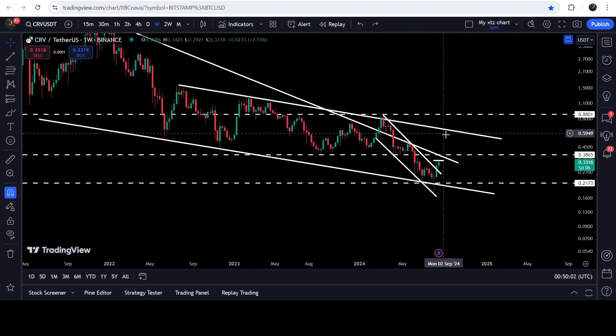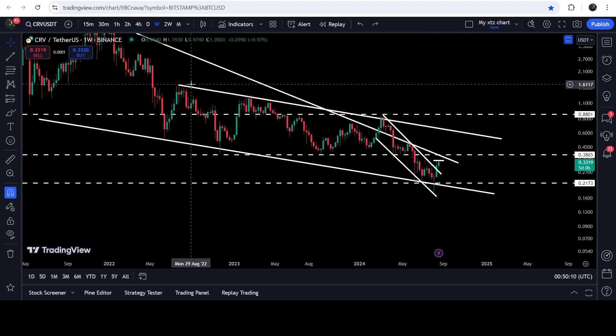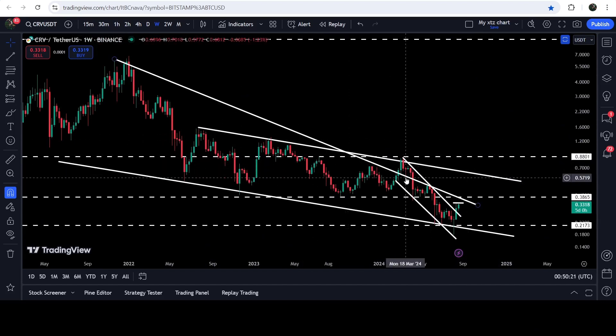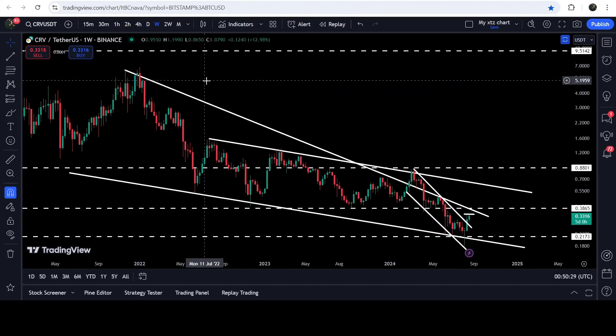The technical target for the breakout from this down channel — if the price breaks out this channel — is approximately one dollar and sixty cents. In case of breaking out the falling wedge pattern, if the price first breaks out this channel then it will need to break out this wedge as well. The technical target for the breakout from this falling wedge is at the top of the wedge, somewhere between six dollars fifty cents and seven dollars.